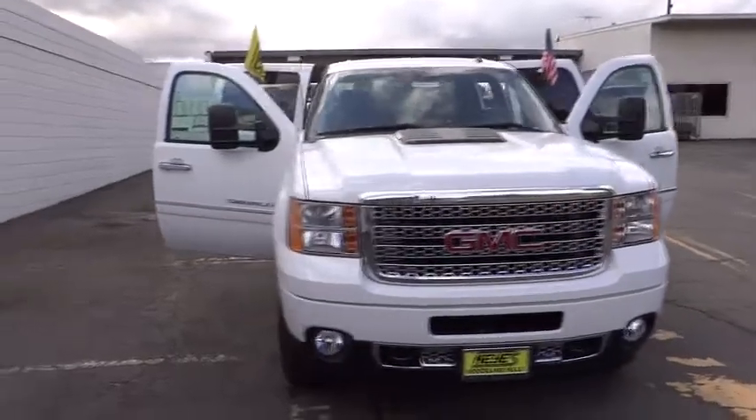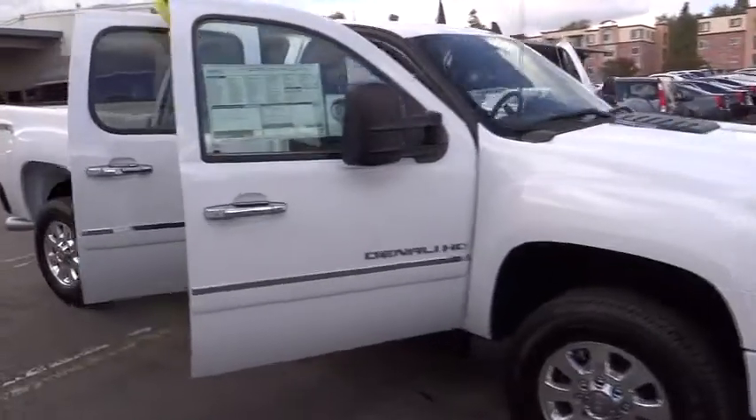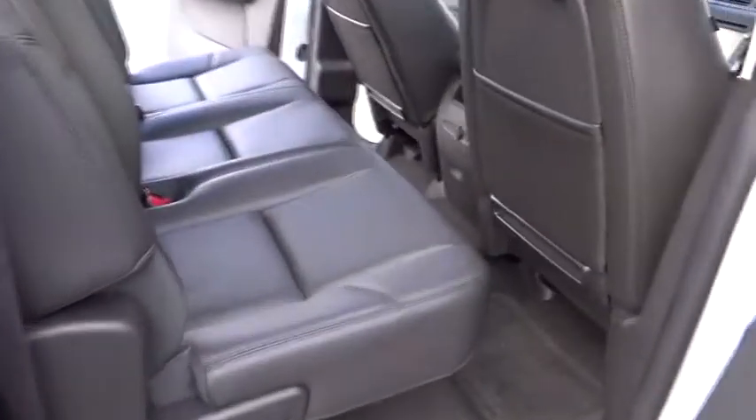The 2013 Sierra 2500 HD. The GMC Sierra 2500 HD has all your workhorse basics covered — no worries here. And is priced below $65,000. This vehicle has less than 100 miles.